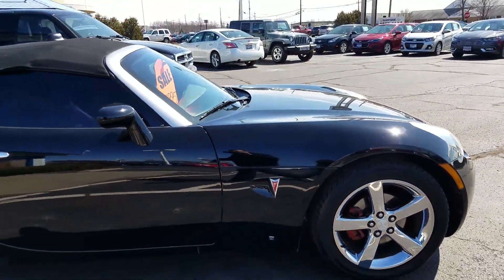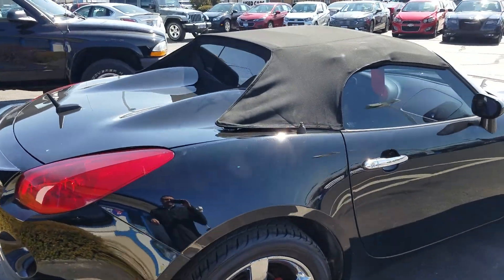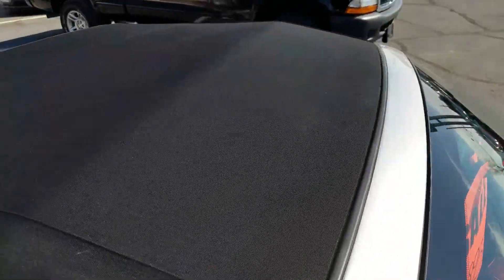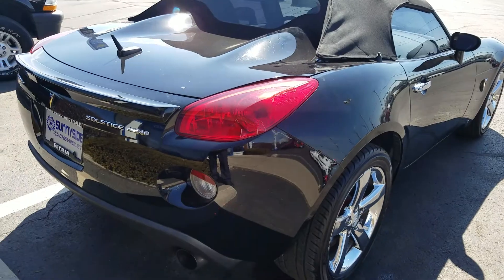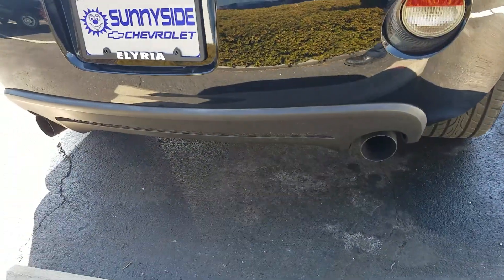Passenger side. Top's in overall good condition — no discoloring. The vehicle does have a dual exhaust outlet.